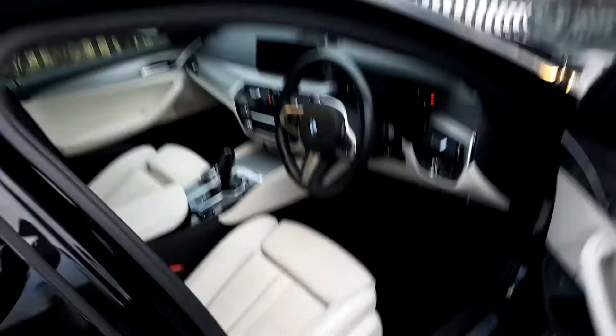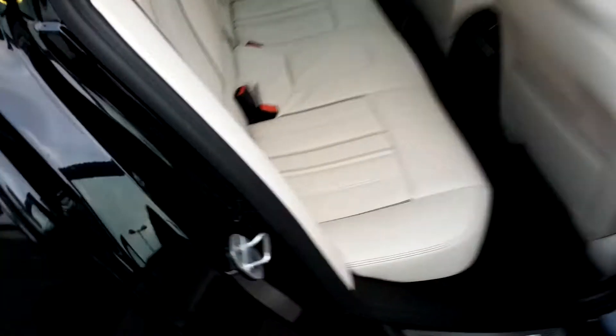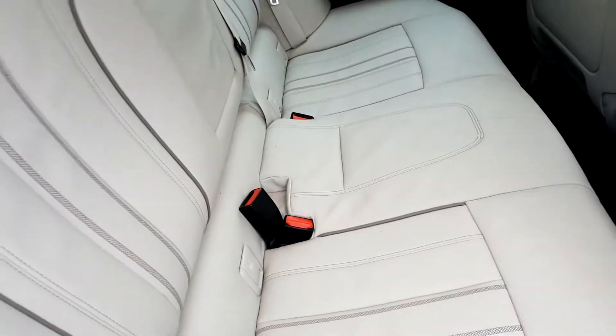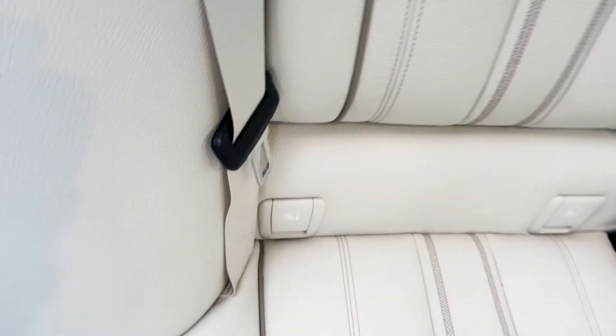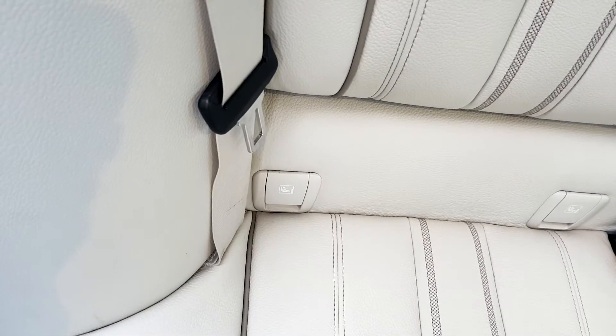Let's take a look inside the back. Again, as you can see, it's got an oyster leather interior and it is quite spacious. There are also ISOFIX points for safely securing baby seats if necessary.